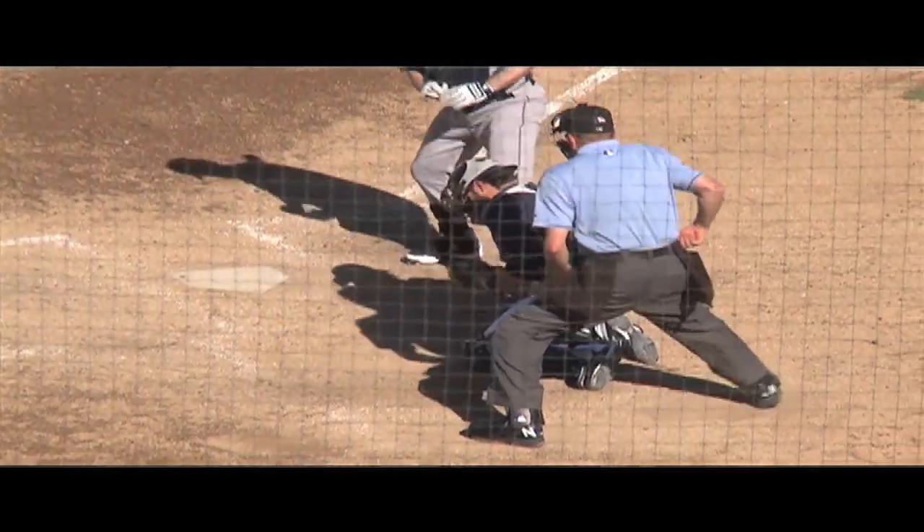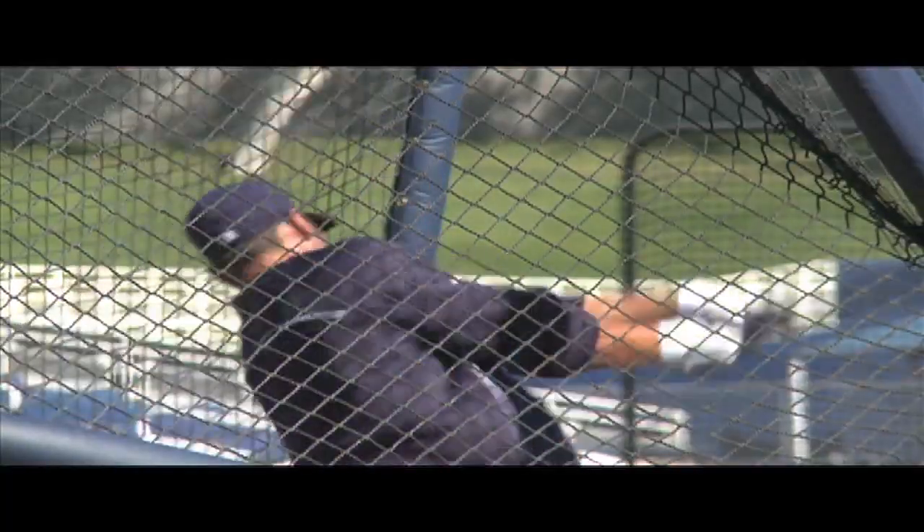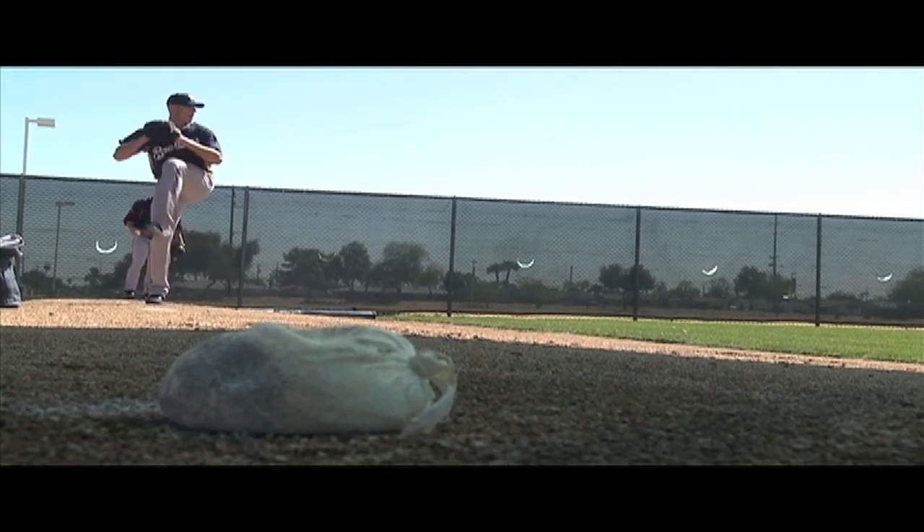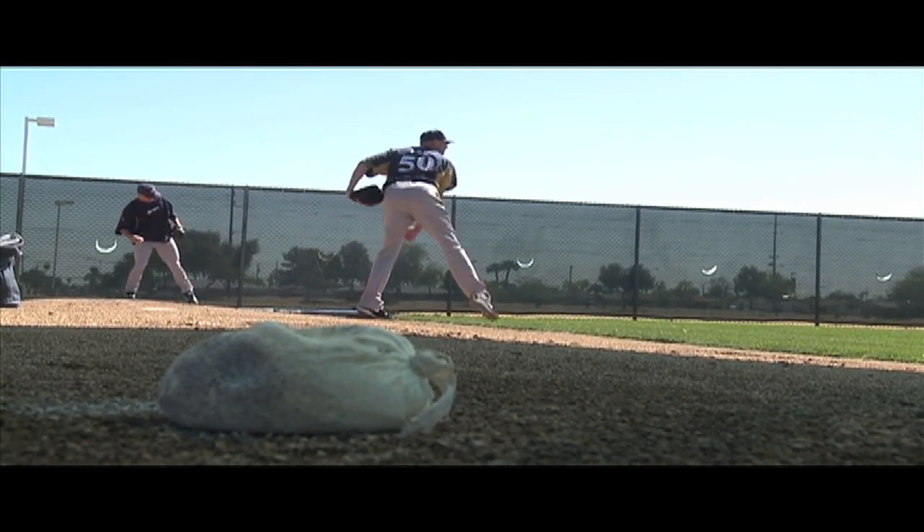It's part of the position. You kind of got to accept it. It's tough. It's a battle sometimes. We just got to deal with it and get through it. Based on the batter's tendencies and weaknesses, the catcher gives signs to the pitcher, telling him what pitch to throw.